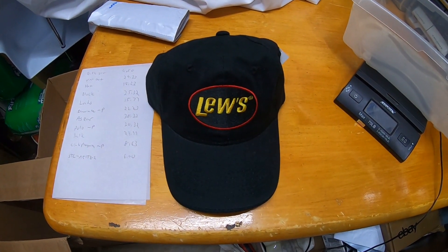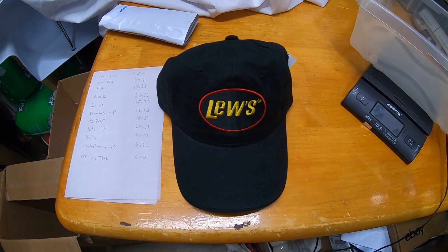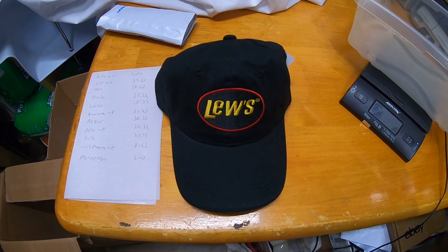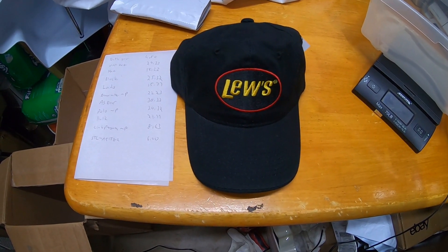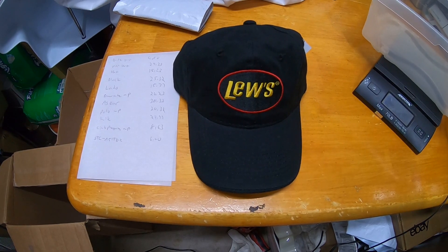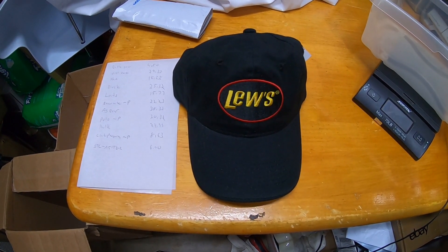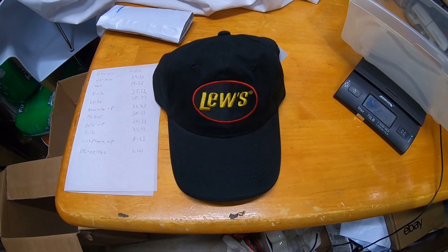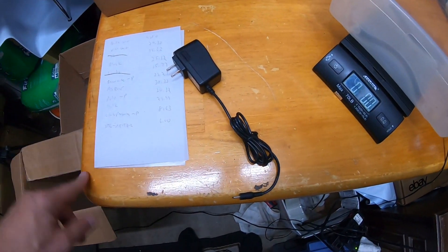I sold my last hat. I had gotten maybe four or five fishing hats from Goodwill for about three dollars apiece. This is the last one to sell — it's a Luce fishing cap, I guess Luce Boats or fishing supplies. This one sold for $18.33, so getting this one out the door.